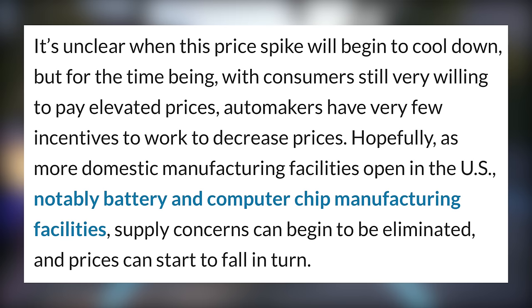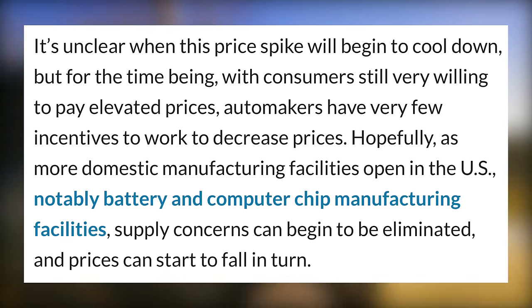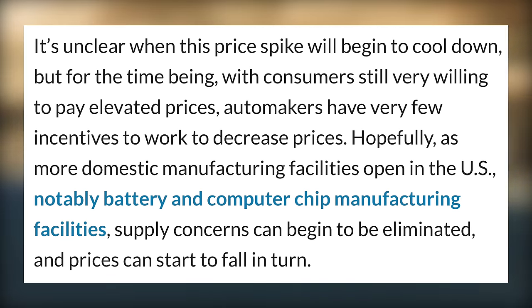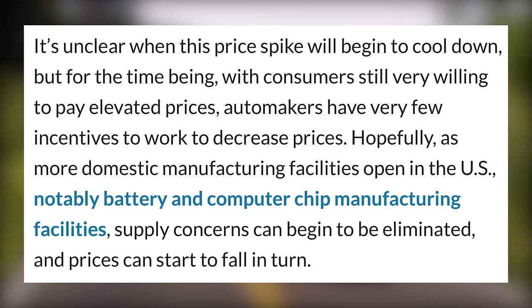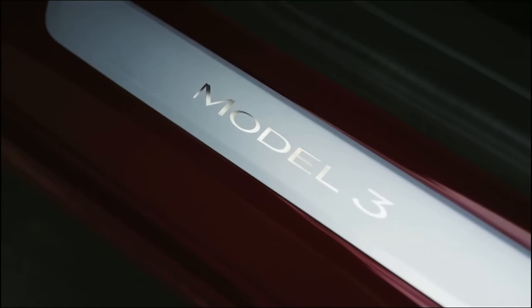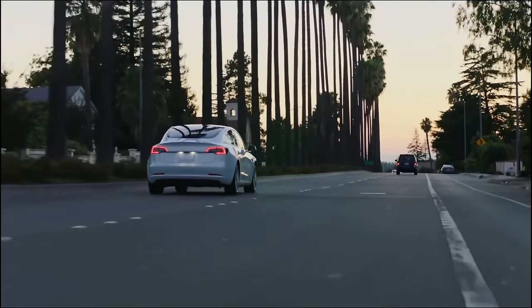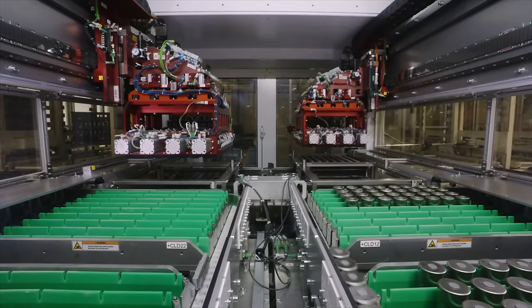One of the biggest factors is that it's unclear when this price spike will begin to cool down, but with consumers still very willing to pay elevated prices, automakers have very few incentives to work to decrease prices. EV supply is small, with only Tesla shipping EVs in large quantities, but something may be finally helping here in the US regarding battery supply.